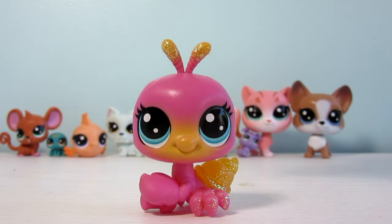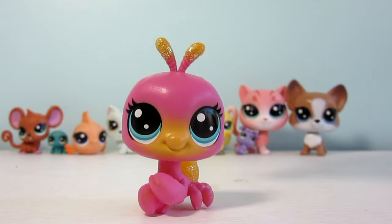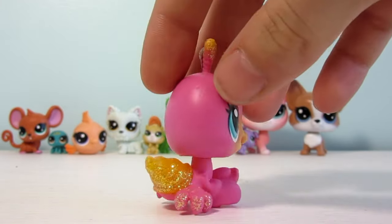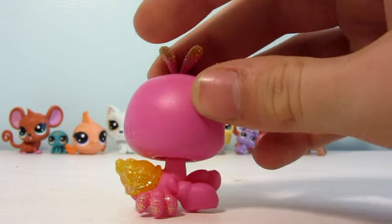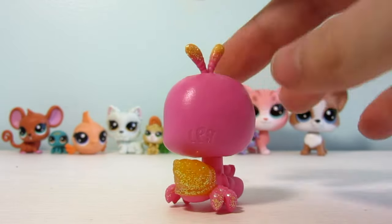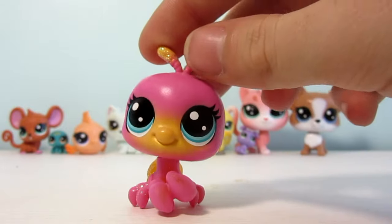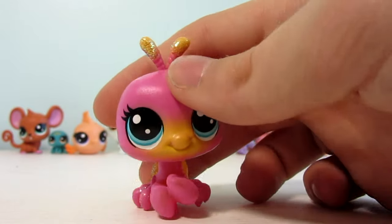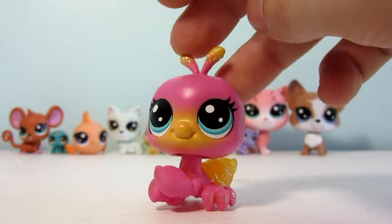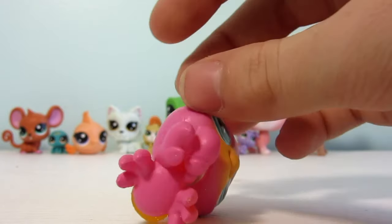Last but not least is the little special Hermit Crab. She is a super bright magenta color with yellow airbrush on her nose, antennas, and shell. The back side of her is super glittery — her back legs, shell, and the two little antennas on top of her head are all covered in glitter. She was the special one with the black decoration around her on the box, but she does not have a name or number, so maybe she is a limited edition pet. I'm so glad to have her.